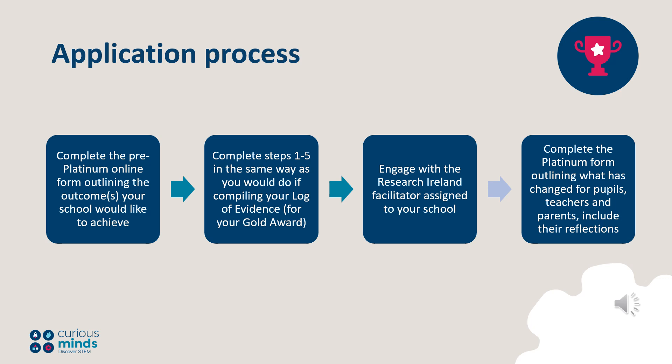Research Ireland will provide all award applicants with further details and support, and the application process involves the following steps. Start by completing the pre-Platinum Award application form online, outlining the outcomes your school would like to achieve by the deadline given. Complete steps 1 to 5 in the same way as you would do if compiling your log of evidence for your Gold Award. As this is the highest award level, submissions for steps 1 to 5 must be complete, include all of the necessary evidence, and be of a high standard to be considered for a Platinum Award.